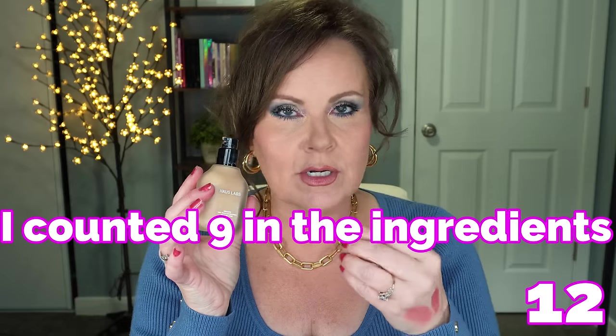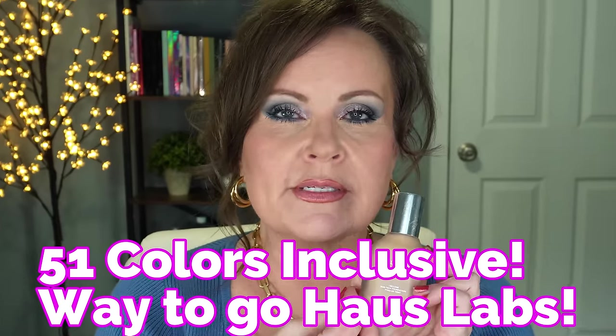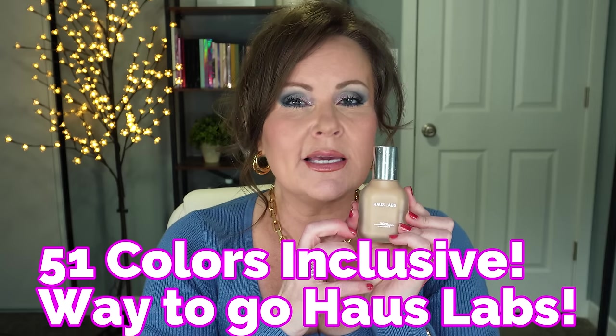Also from House Labs is the Triclone Foundation. When this came out everybody went nuts, and there's a reason — it has that Triclone technology with a lot of silicones in it, giving an incredible base. The color is really good for me, even though I wish I could get a slightly cooler tone. The color will be listed in the description box. I've found this one lasts all day and you don't necessarily need to wear primer with it. It makes your skin look flawless — like you just had an airbrush foundation put on your face.